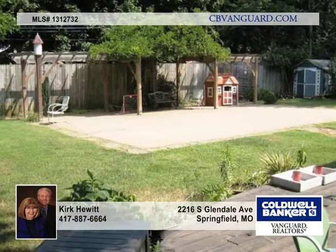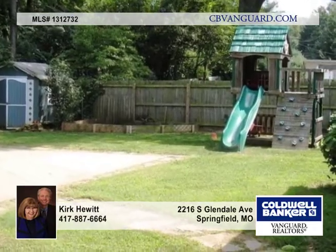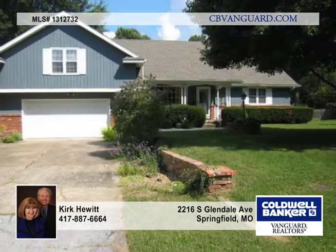The Florida room has its own heat and air and opens to a private yard with a large deck and concrete pad for entertaining. This home is Entertainment Central. Call today and make it yours.